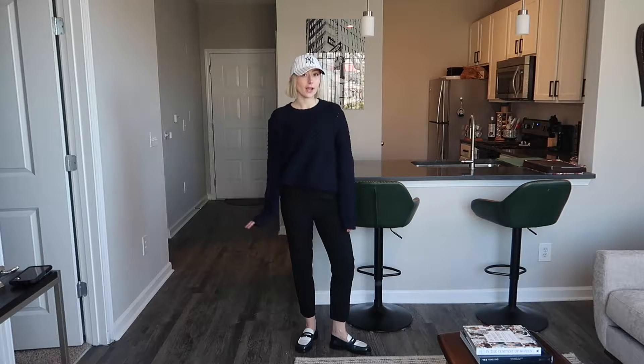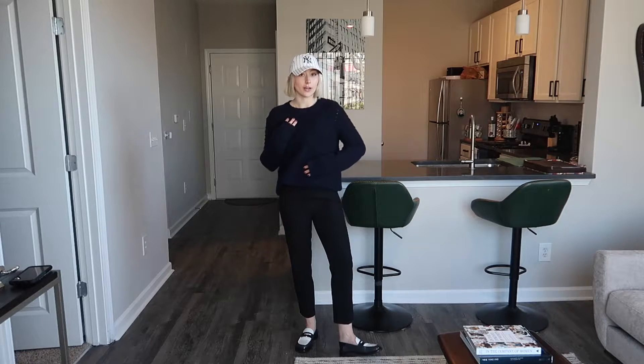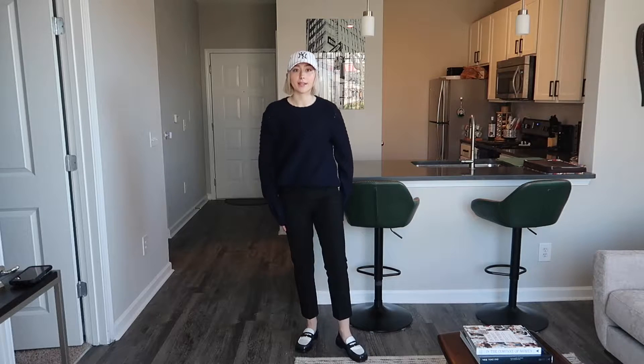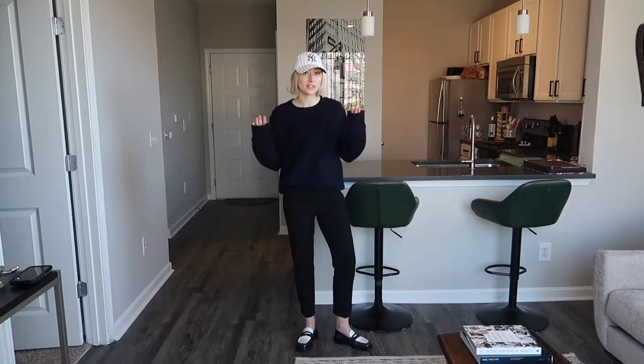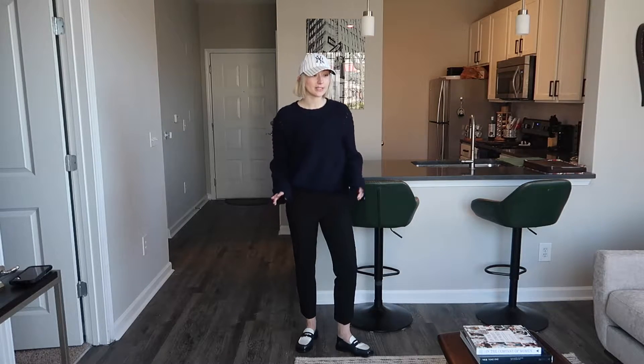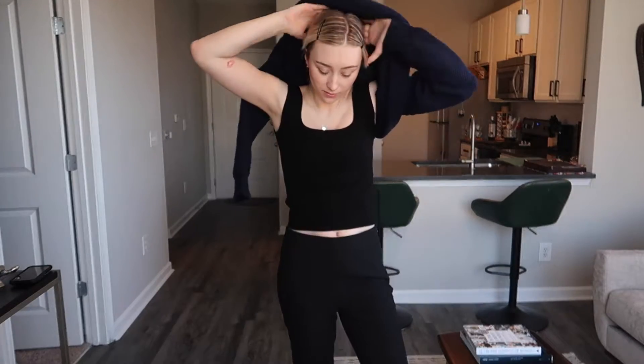This would be my classroom-to-job-interview look. I've got a New York Yankees hat because I'm always wearing a hat to class, a sweater I thrifted from a consignment store, Ann Taylor slacks, and my 80s loafers. It's a very chill, easy college look — very comfortable for class. When it's time for the interview, I take off my hat, fix my hair, take off my sweater, and throw on a blazer.